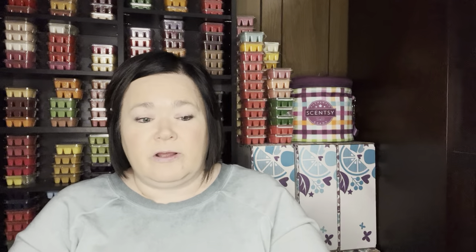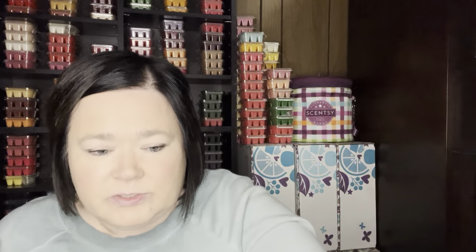I finished up my counter clean in Make a Splash. I'm hoping the scent returns in the spring-summer. It's just a nice aquatic, melon-type scent, and it's super strong. This was really enjoyable in the counter clean as well.